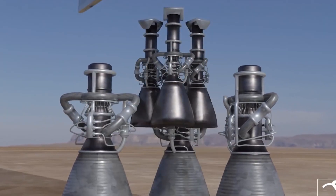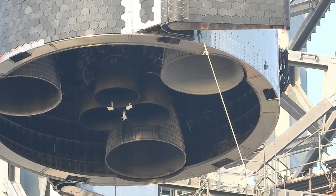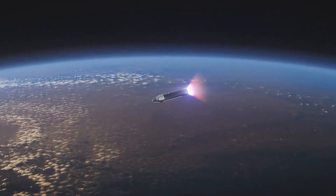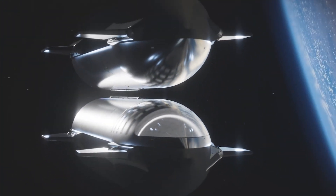The number of Raptor engines SpaceX is planning to build is significant. Each Starship vehicle is designed to fly with six Raptor engines. Given that methane can be produced on Mars, it is possible that these engines could be refueled while in space. It's not yet confirmed, but it's a possibility, meaning propellant would not have to come from Earth.